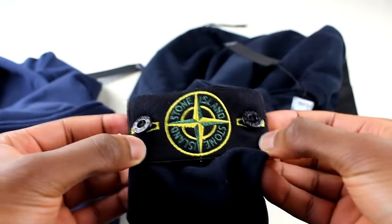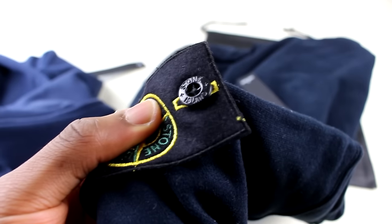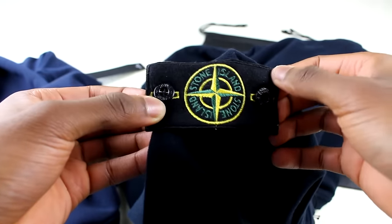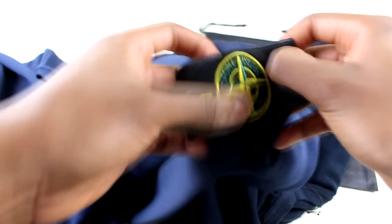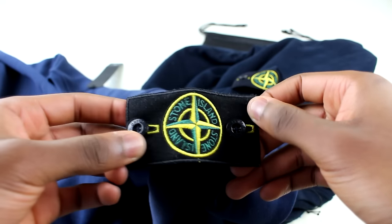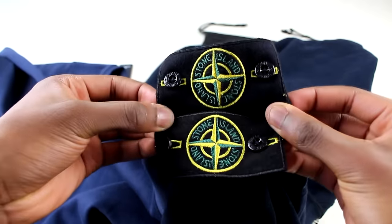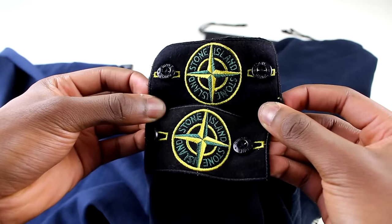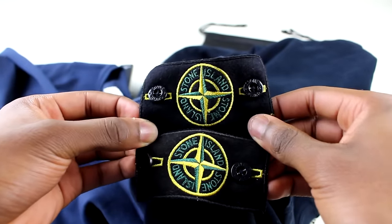Next up is the badge. On the authentic, the buttons have Stone Island written on them, and then obviously there's the logo. Comparing that to the replica — I had to look at this for a while because straight away you can't really differentiate between the two. I've put them side by side and I've also done a side-by-side on Instagram, because even in hand it's actually quite hard to tell the difference.